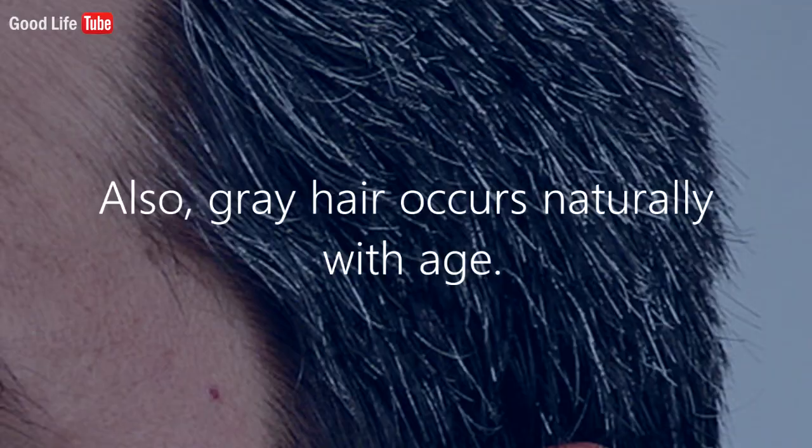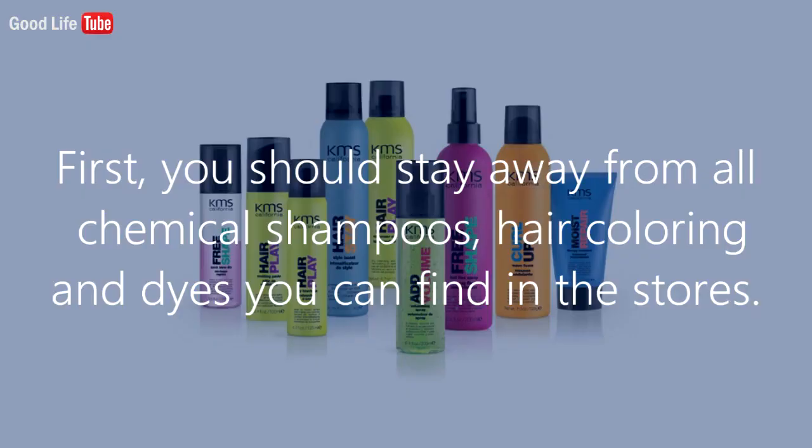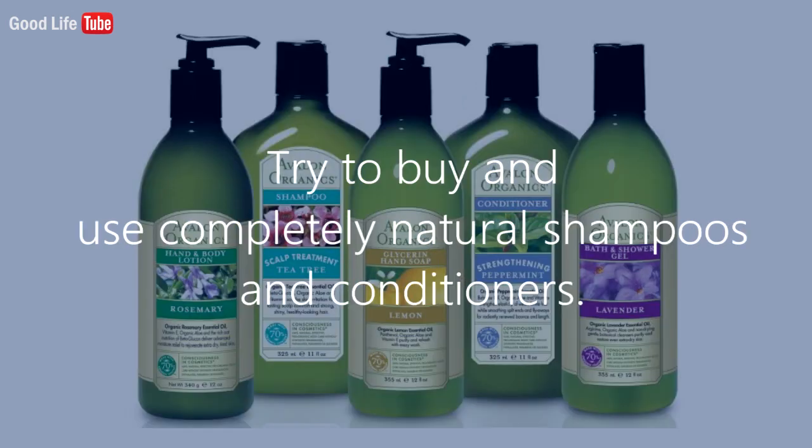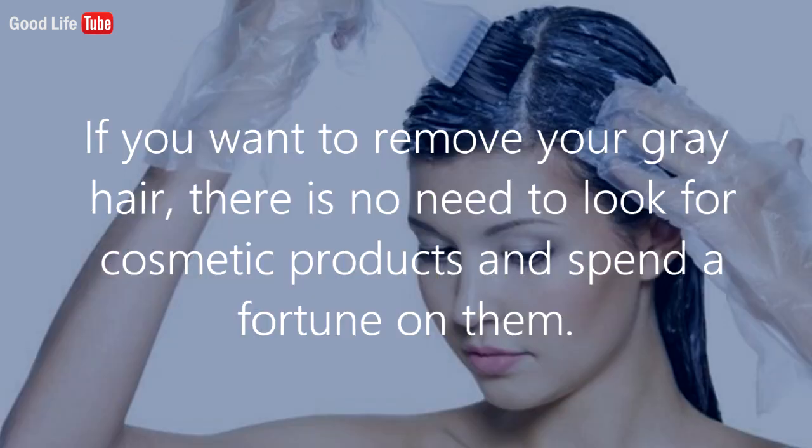First, you should stay away from all chemical shampoos, hair coloring, and dyes you can find in stores. These products damage your hair and scalp because of the toxic substances they include. Try to buy and use completely natural shampoos and conditioners.